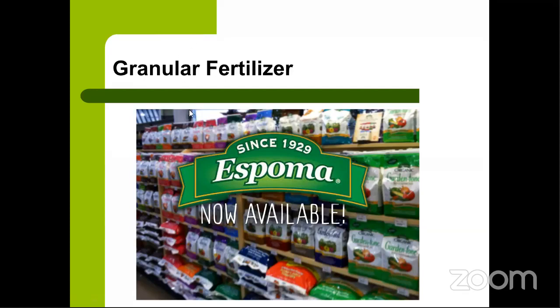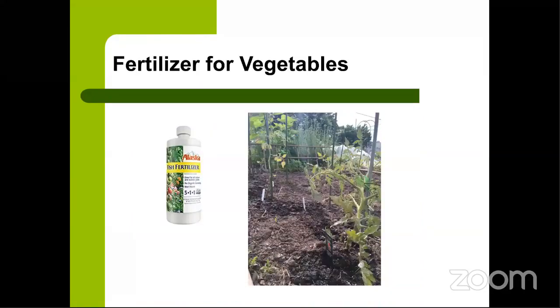Granular fertilizers in bags are applied similarly to the Bloom top dressing — scratch them in around the root zone surface. Espoma's tone line includes Holly Tone, Garden Tone, Tomato Tone, and Rose Tone, each formulated for specific plant families. Garden Tone is the general all-purpose option; Holly Tone suits acid-loving plants like azaleas and roses; Tomato Tone is best for fruiting plants. I tend to use Garden Tone for most perennials and Holly Tone for acid lovers.